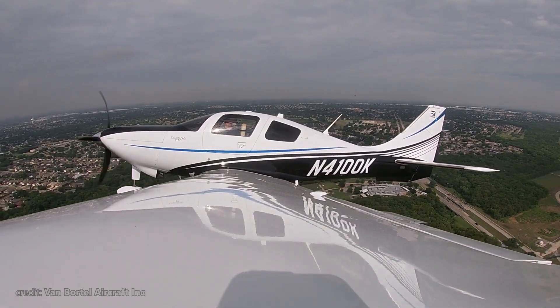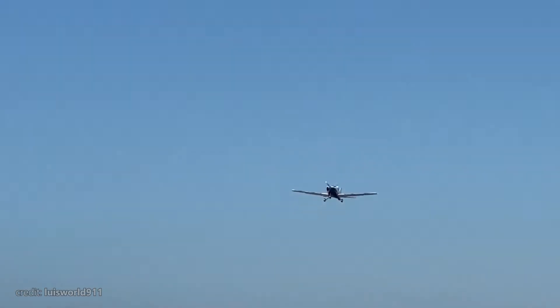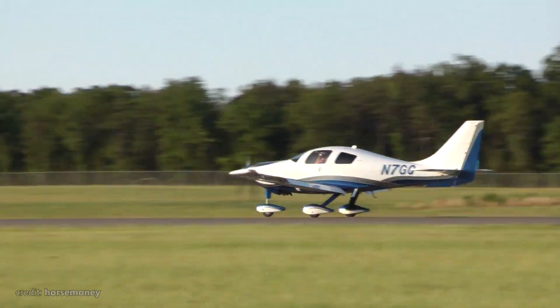Let me know your thoughts in the comment section below — I'm always glad to read them. If you enjoyed this video, please don't forget to like it and subscribe to our channel for more fascinating stories from above the clouds. Fly safe, and until next time!